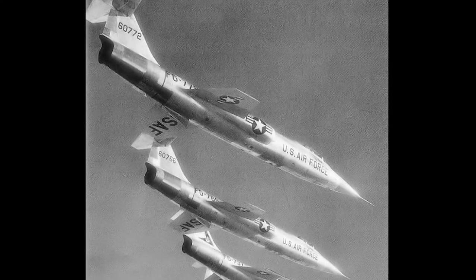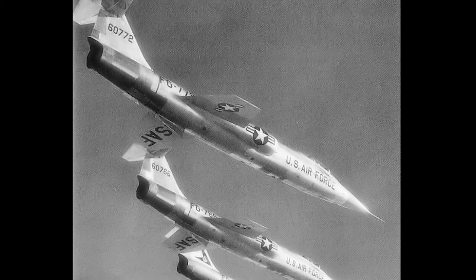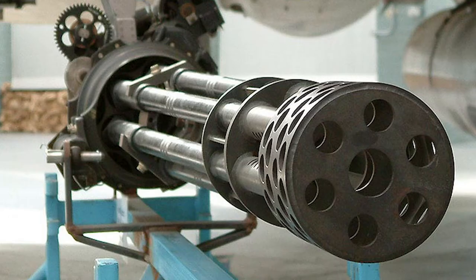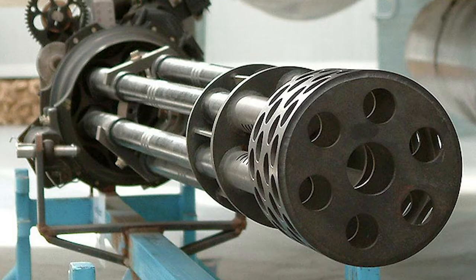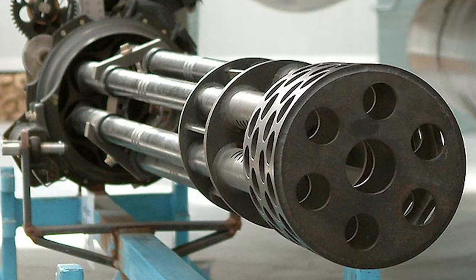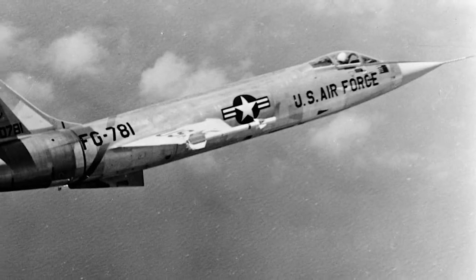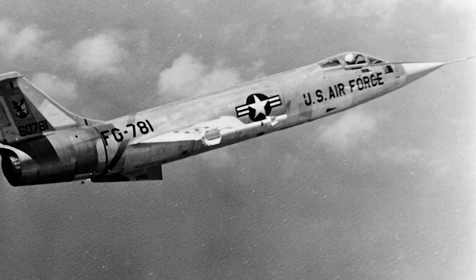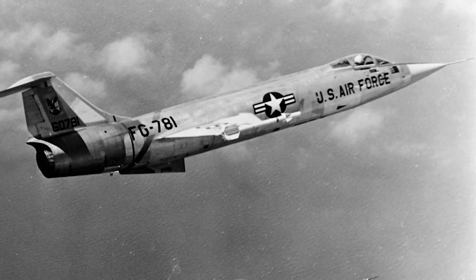The F-104 was capable of speeds well over Mach 2, but was limited to Mach 2 since the J-79 engine quickly overheated at higher speeds. The F-104 was armed with a 20mm M61 Vulcan cannon, although early versions had problems with the Gatling mechanism. Sidewinder air-to-air missiles could be carried on the wingtips, and later versions added additional pylons for bombs and rocket pods. A centerline pylon could carry a nuclear weapon.